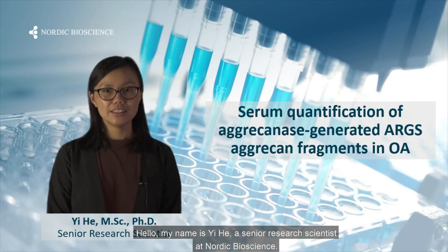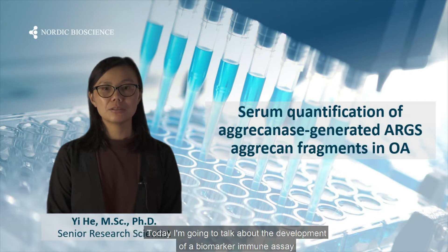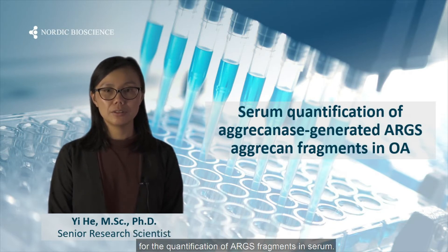Hello, my name is Yi-Hee, a senior research scientist at Nordica Bioscience. Today I'm going to talk about the development of a biomarker immune assay for the quantification of ARGS fragments in serum.